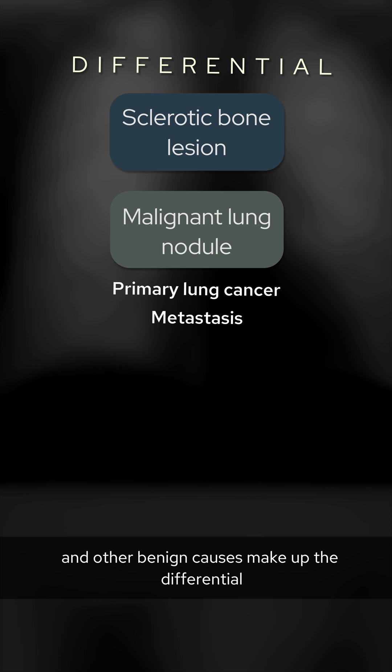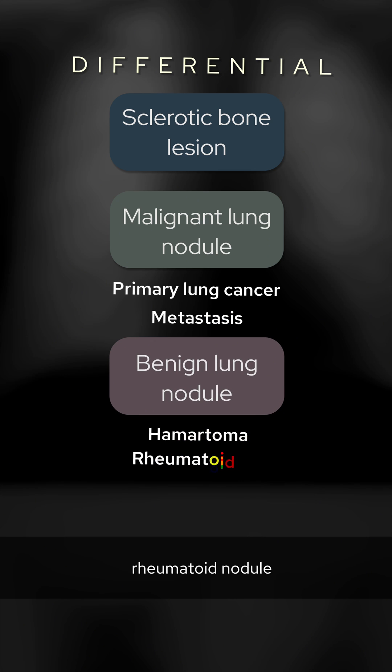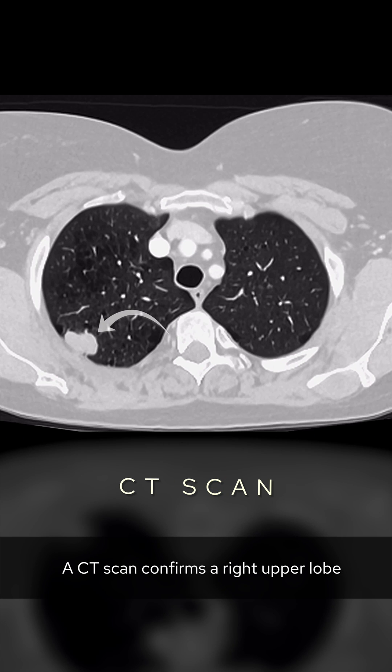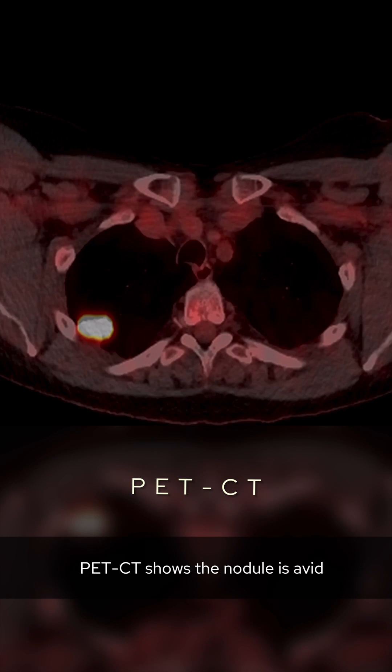A single metastasis and other benign causes make up the differential, such as a hamartoma, rheumatoid nodule, granuloma, and AVM. A CT scan confirms a right upper lobe subpleural lung nodule measuring two and a half centimeters with background emphysema. PET-CT shows the nodule is avid and there are no nodes or metastases.